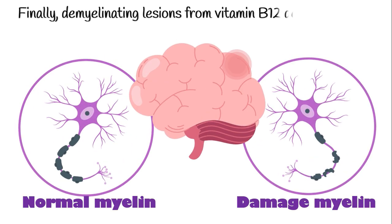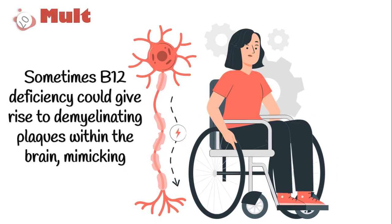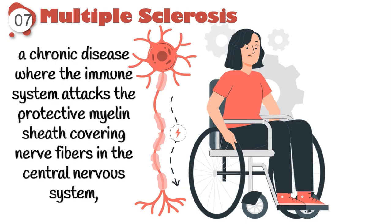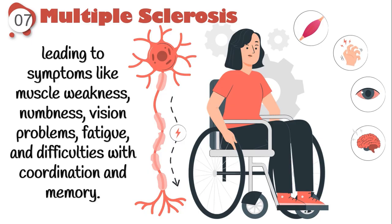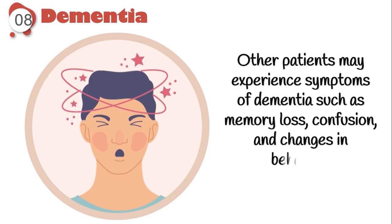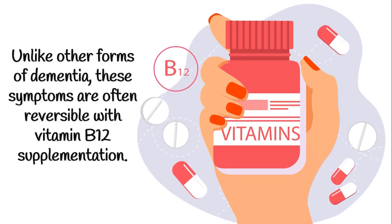Finally, demyelinating lesions from vitamin B12 deficiency could even affect our brain health. Sometimes B12 deficiency could give rise to demyelinating plaques within the brain, mimicking multiple sclerosis — a chronic disease where the immune system attacks the protective myelin sheath covering nerve fibers in the central nervous system — leading to symptoms like muscle weakness, numbness, vision problems, fatigue, and difficulties with coordination and memory. Other patients may experience symptoms of dementia, such as memory loss, confusion, and changes in behavior. Unlike other forms of dementia, these symptoms are often reversible with vitamin B12 supplementation.